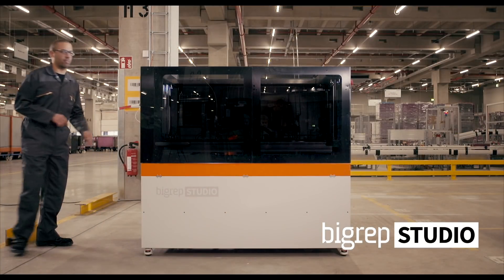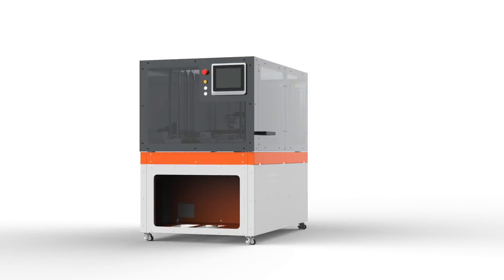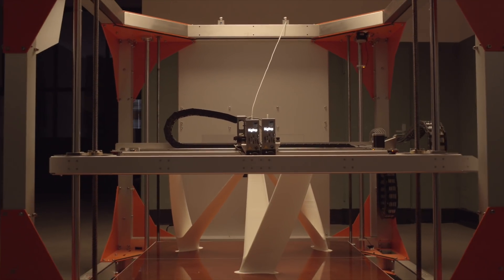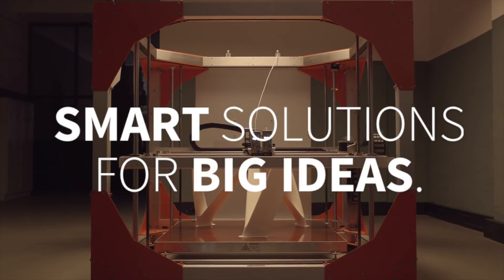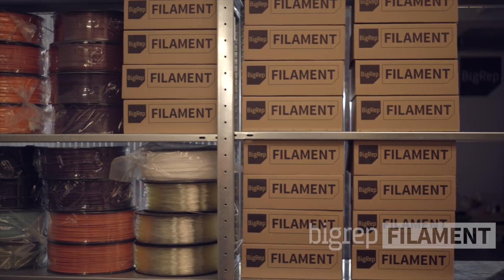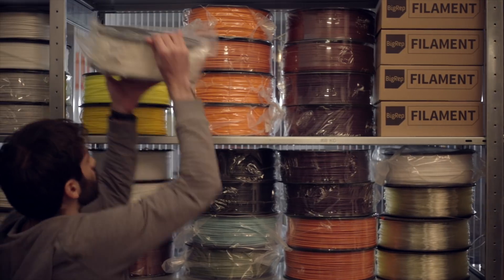Following the success of The One, BigRep developed The Studio, a machine for workspaces of all sizes. As well as engineering and manufacturing world-class industrial machinery and software in Germany, BigRep offers a 360-degree solution with its high-performance filaments.